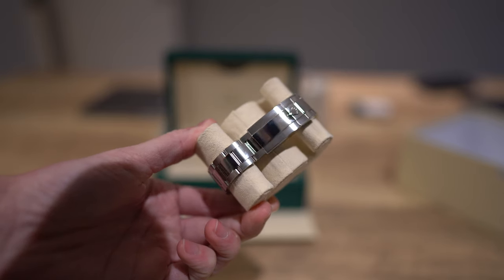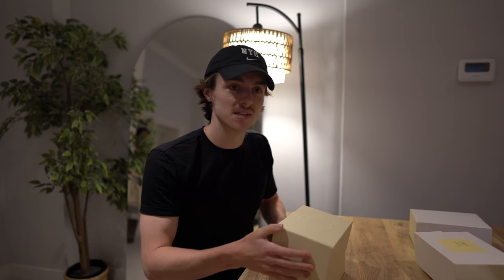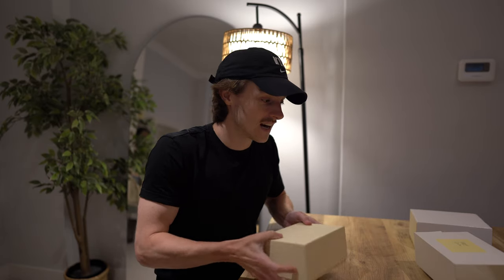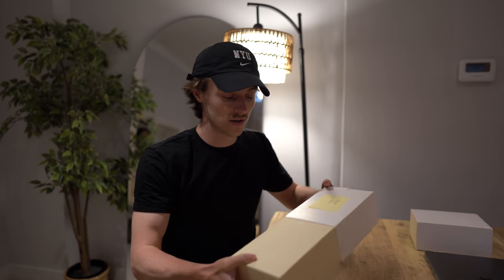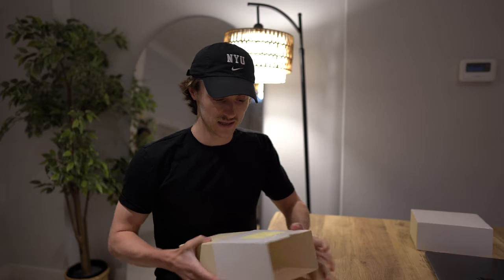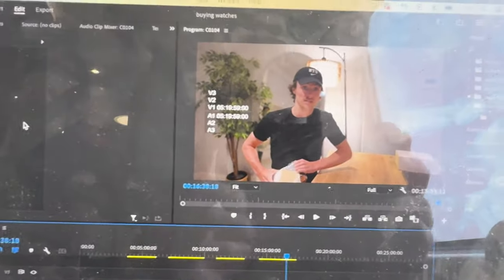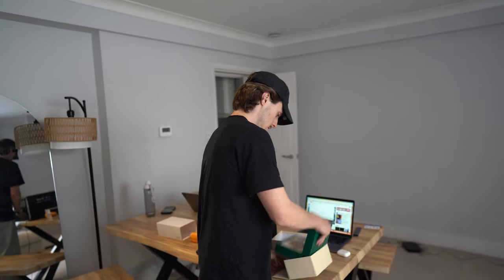I might be meeting somebody today. I do need to leave my hamster cage because I'm heading up north to go collect a Datejust. I'll show you what I get when I get it. Let's get the train and go buy this Datejust.